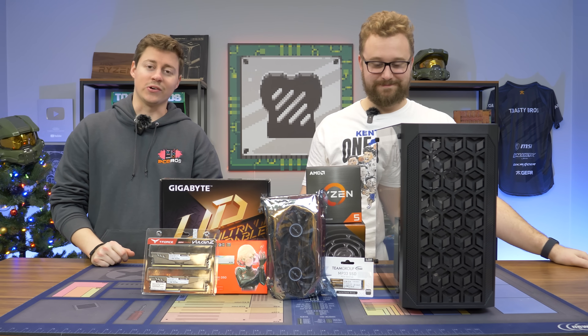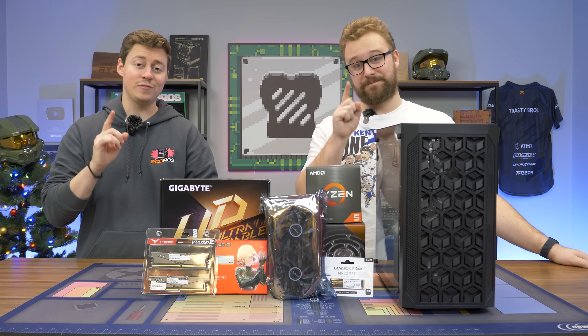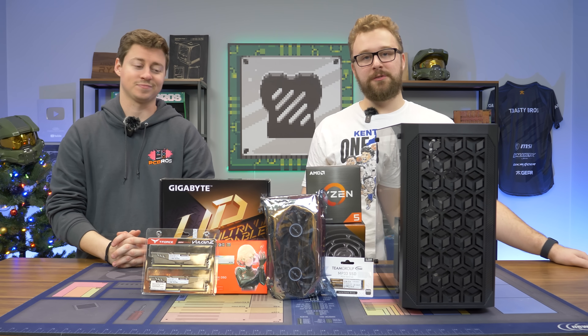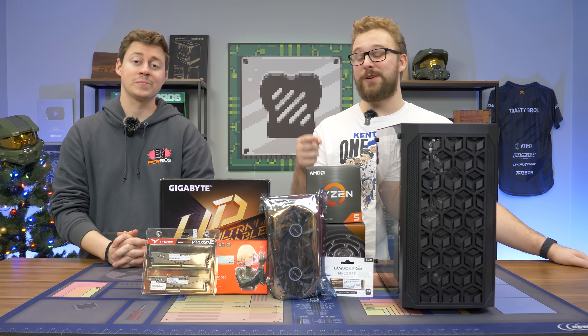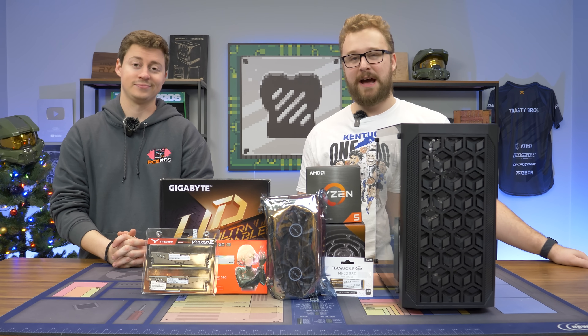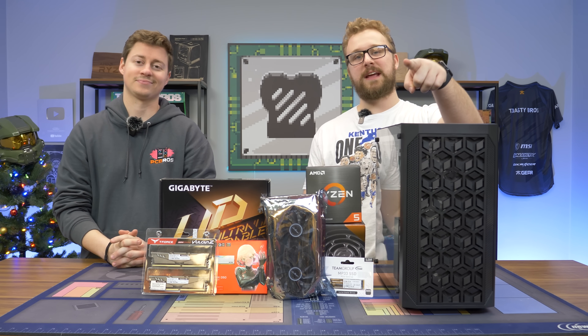Hey, how's it going guys? Jack and Matt here with the Toaster Bros, and today we're bringing you a 1080p gaming PC that is only four hundred and fifty dollars. It's using some parts you might have not seen in a long time, featuring an RX 580 that you can actually buy new from AliExpress right now for about sixty bucks. We're gonna talk about that, but first a word from today's sponsor.